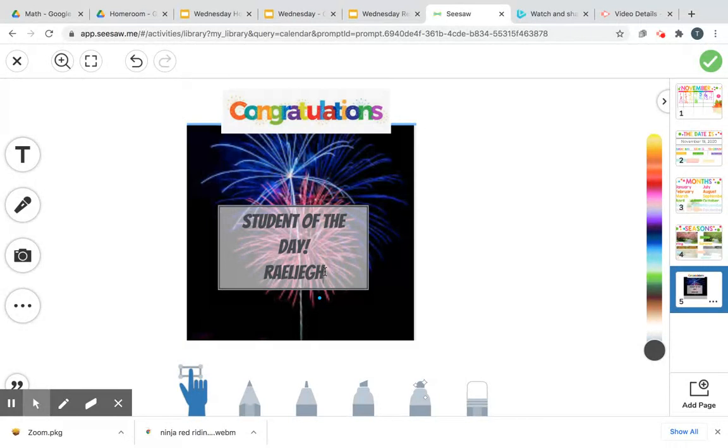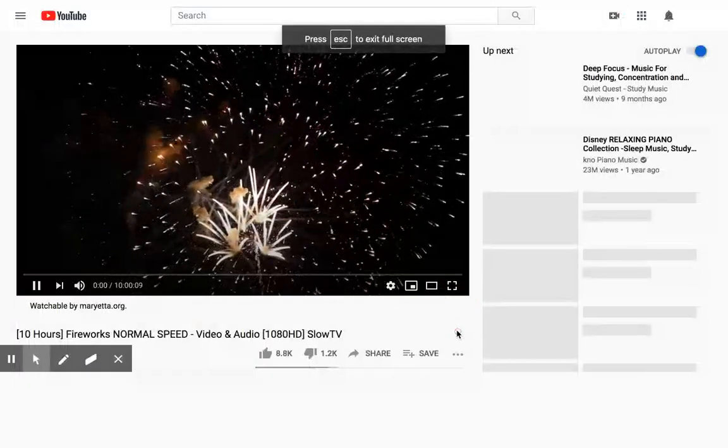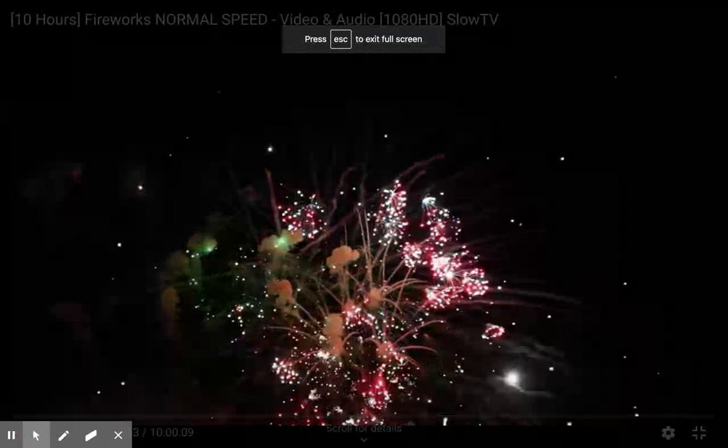Let's do Rayleigh's syllables in her name and see how many bites it takes to say Rayleigh's name. Rayleigh — now we're going to duck lip it. Rayleigh, you have a two-syllable name. It takes two bites to say your name. Let's play fireworks for Rayleigh. Come on, fireworks! Yay, Rayleigh! Woo-hoo!